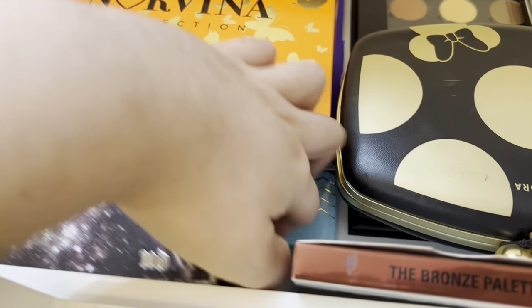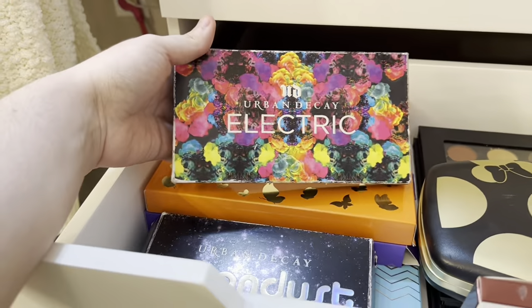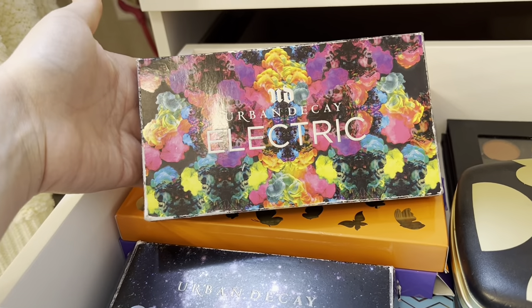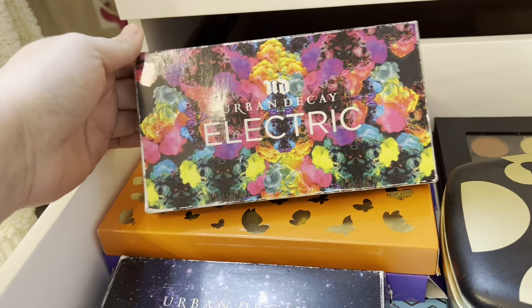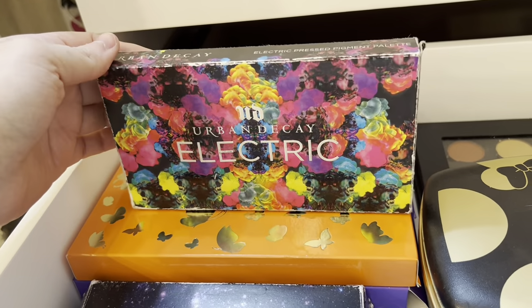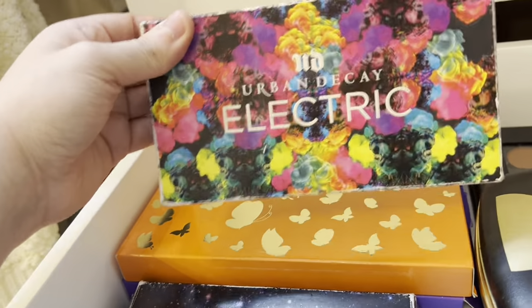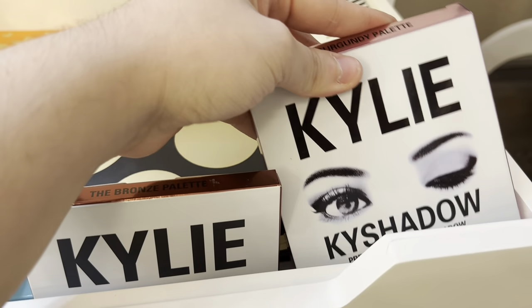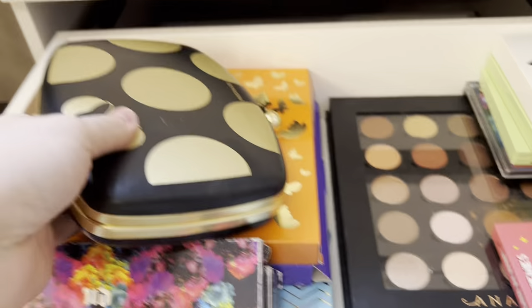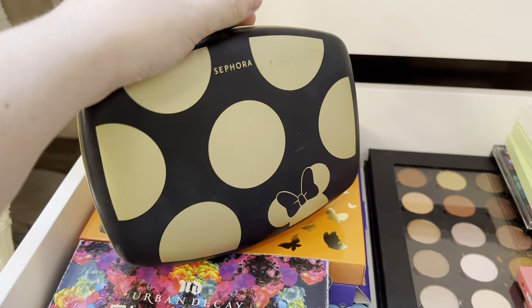Next I have the Urban Decay Mundos palette and the Urban Decay Electric palette. The Electric palette is probably my favorite palette out of my collection — I've used it way too many times and sadly it is discontinued. If anybody knows where I can get another one I would appreciate it because I want a replacement since I am hitting pan on all of them. Next to it I have the Bronze Kylie palette and the Burgundy palette from Kylie.